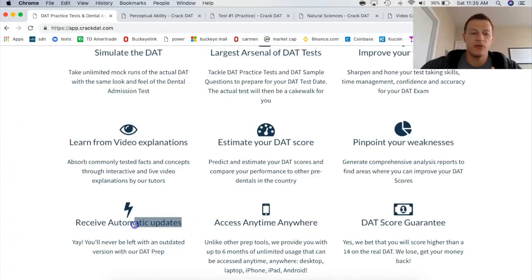The last point before we get into the actual practice stuff is that you receive automatic updates. The creators of Crack the DAT are doing an excellent job constantly updating their software, so you don't have to worry about it — it'll just automatically update when they add a new feature. They'll send you an email and tell you they added something, go check it out. It's awesome knowing that the money you're spending is going to be the most up-to-date current study material out there.